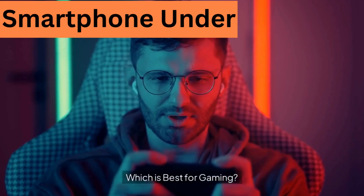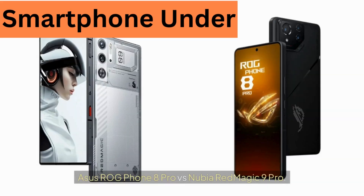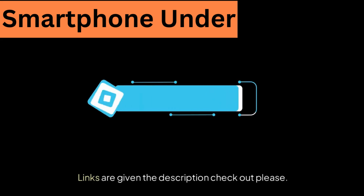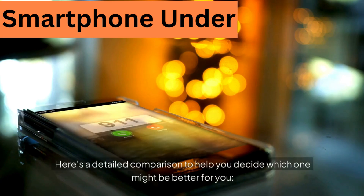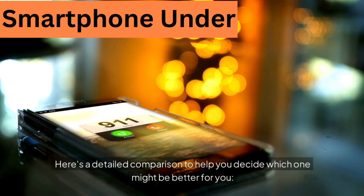Which is best for gaming? Asus ROG Phone 8 Pro vs. Nubia Red Magic 9 Pro. Both phones are designed with gaming in mind, offering top-tier specifications and features tailored for an enhanced gaming experience. Here's a detailed comparison to help you decide which one might be better for you.